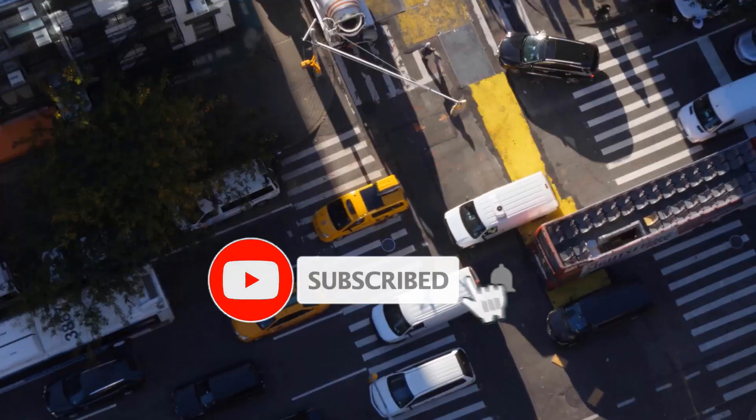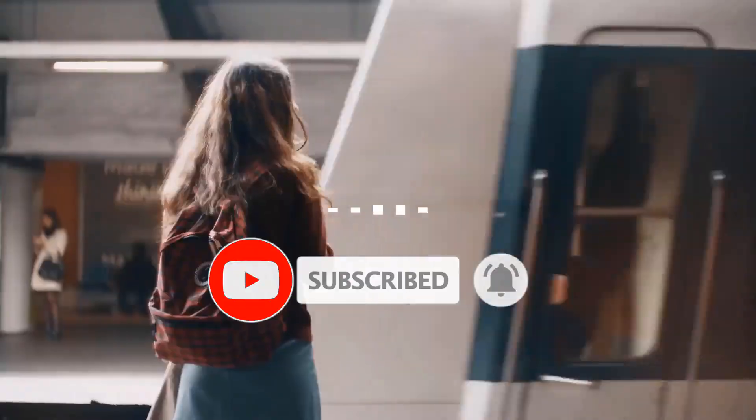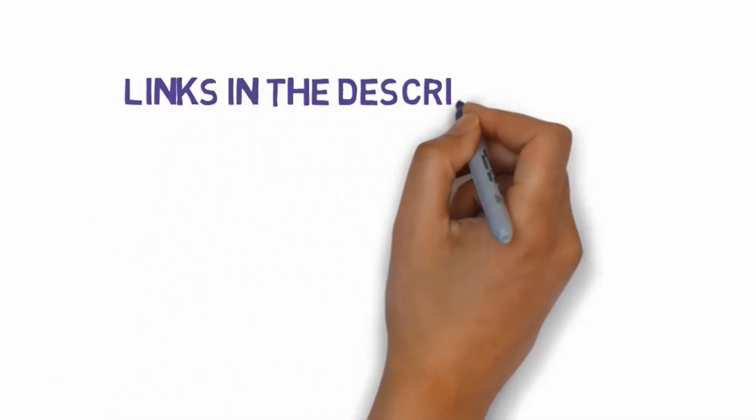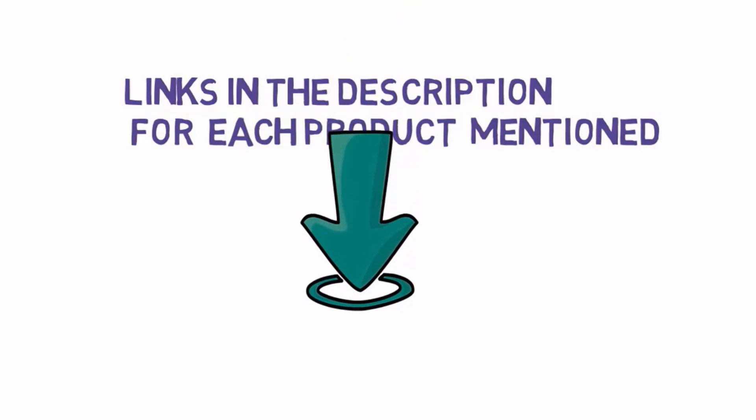Are you looking for the best over-ear headphones? In this video we will look at some of the best over-ear headphones on the market. Before we get started, we have included links in the description, so make sure you check those out to see which one is in your budget range.